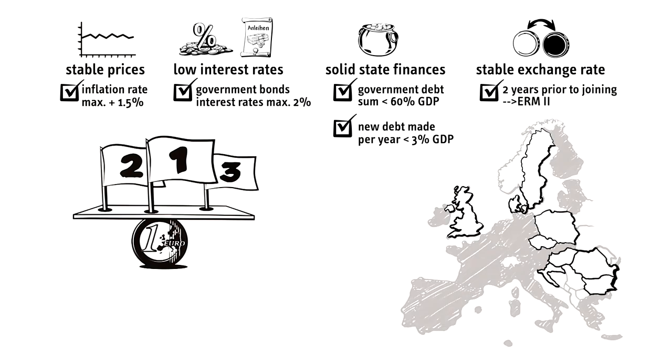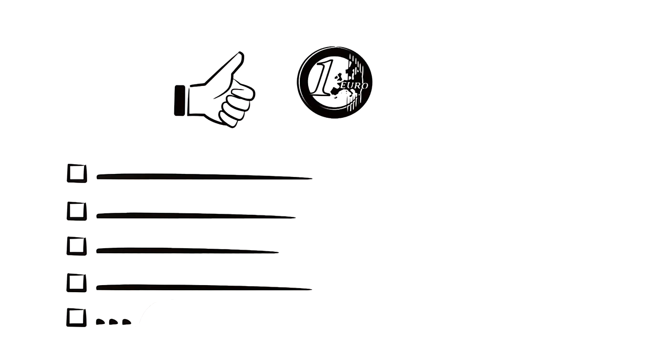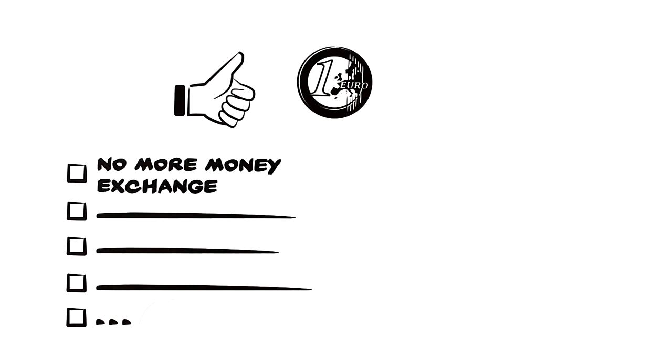But what about the other countries in the European Union? Some of them have yet to meet the relevant criteria before being able to join the monetary union. Some have deliberately chosen to keep their own currency. There have been many advantages to the introduction of the euro — for example, not needing to exchange money when traveling within European countries.